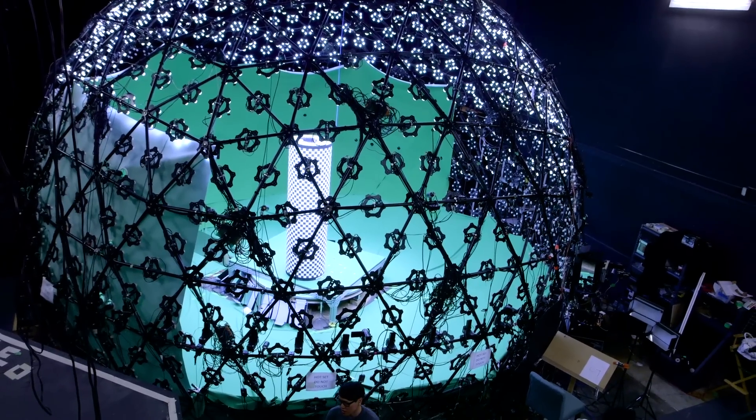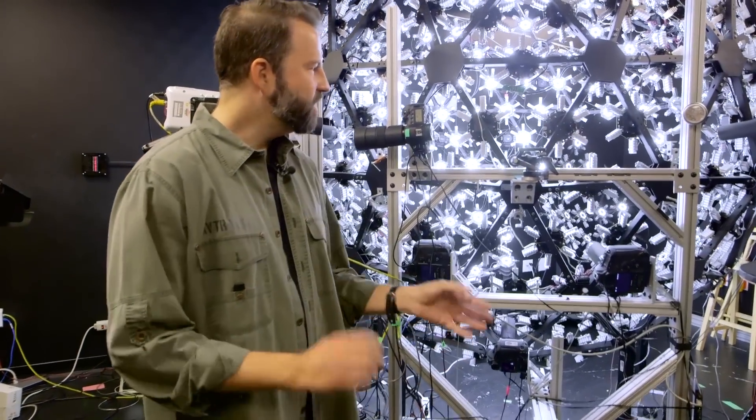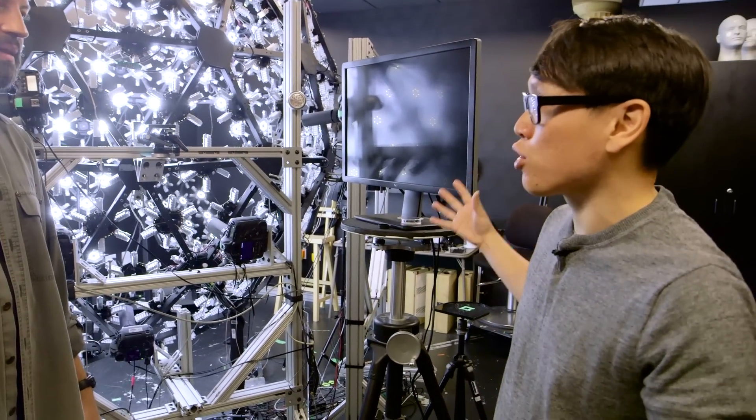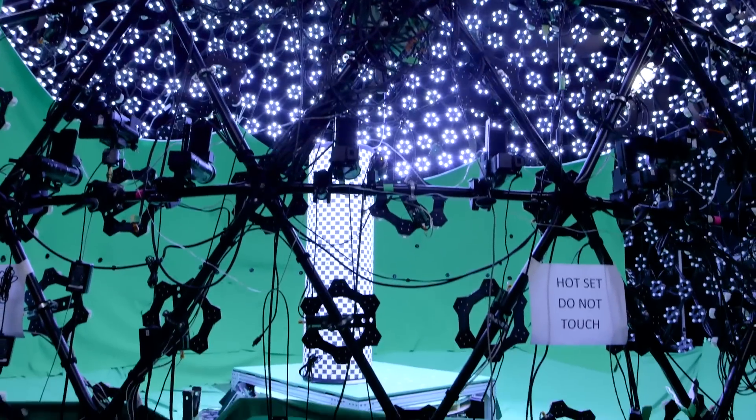So Paul, this is a Light Stage. This is Light Stage X. We've kind of been building these things since about the year 2000, and we're finally starting to get a couple parts to work. We saw in the other lab a larger, the very first one that was built. What was the concept behind that, and what were the requirements you wanted out of that kind of rigging?